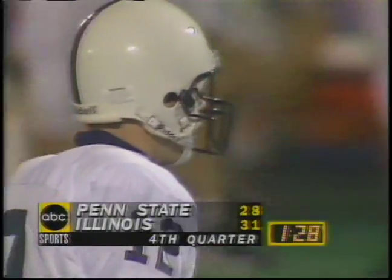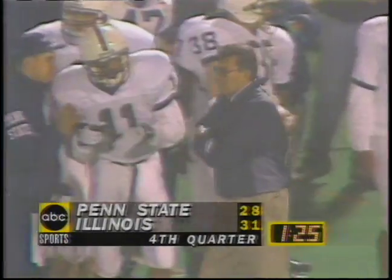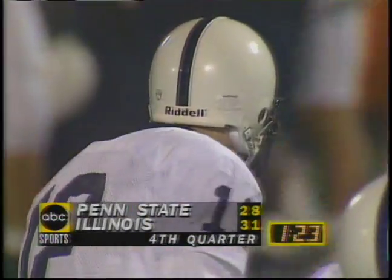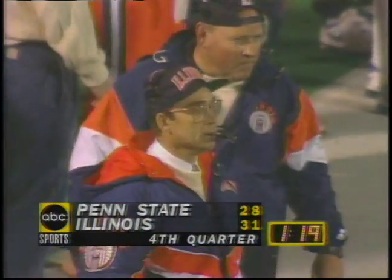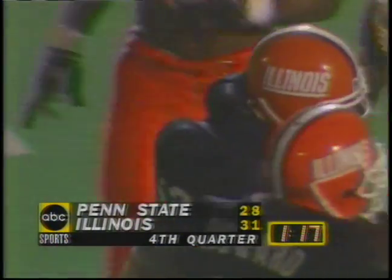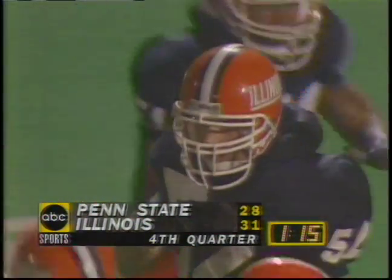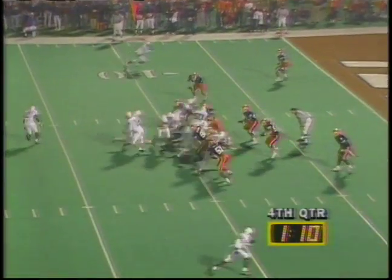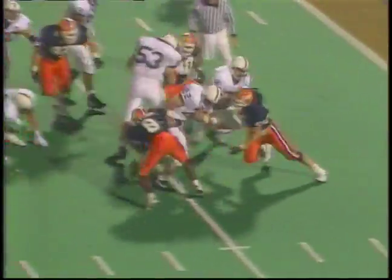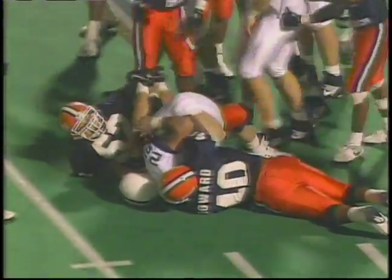Third down and two, the ball at the 10 — actually it's inside the 10, third and one. He can always stop the clock himself though; he's got two timeouts. See if they go to the fullback right up the middle or run a draw play here — they got them on their heels. Mike Archie now in the backfield, gives to Milne. Milne is barreling inside the five — he's to the two yard line. Brian Milne, first and goal.